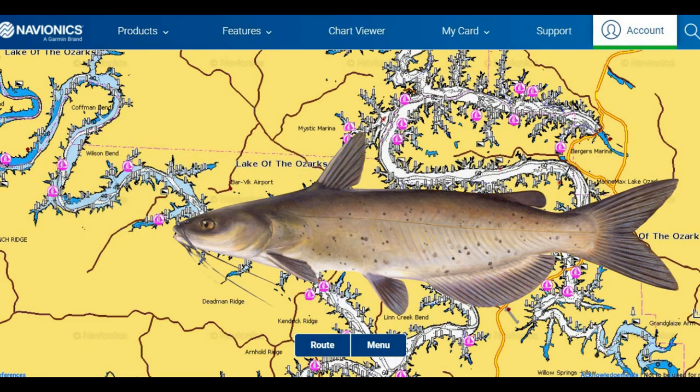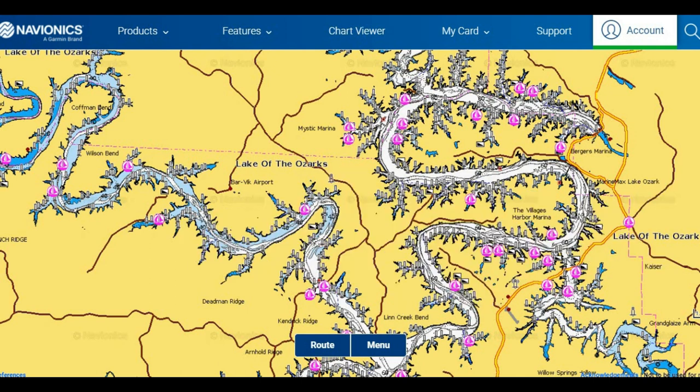Channel catfish can still be caught out of the lake in deeper wintering holes on smaller dead cut or live bait. Channel catfish are true scavengers — they're not as picky on what they eat like flathead catfish are. Flatheads will really only mess around with live bait or freshly cut bait; they don't go around eating stuff that's been sitting on the bottom like a channel catfish will.